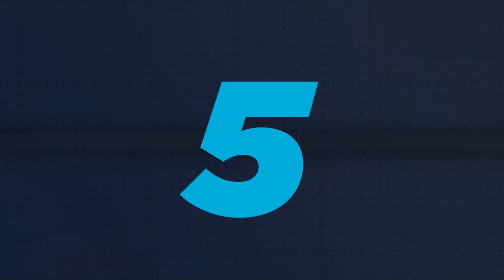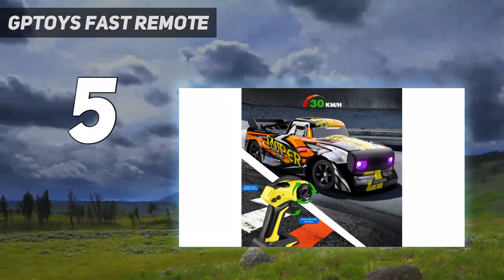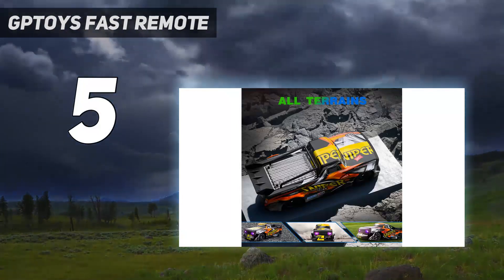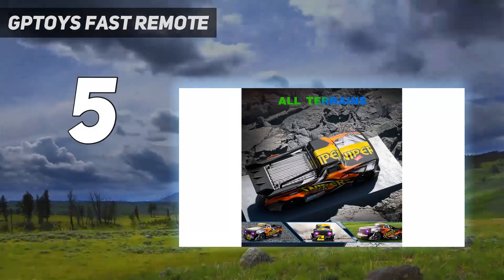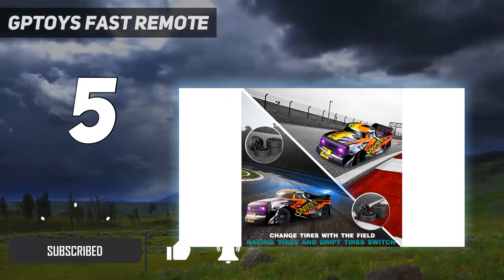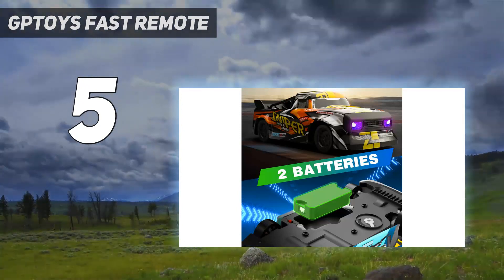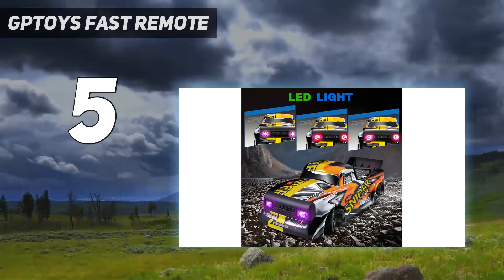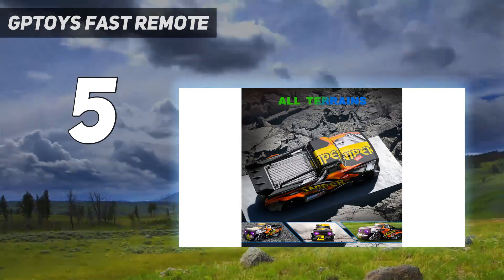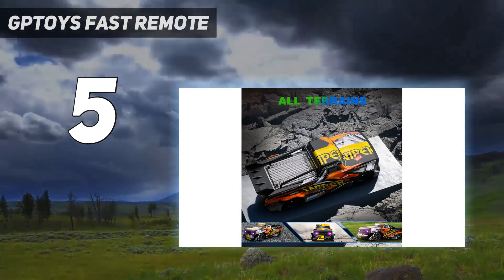Starting at number 5: the GPTOIS Fast Remote. This small-scale car can reach speeds of up to 11 miles per hour (18 kilometers per hour). The agile model has impressive drift capability on all smooth-type surfaces. Drivers can perform circular, eight-shaped, and U-shaped drifts up to a range of 262 feet (80 meters). The tires look cool and are quite wear-resistant, and the independent suspension system keeps the vehicle steady at faster speeds.